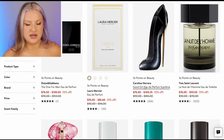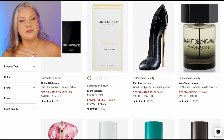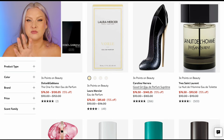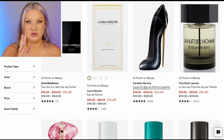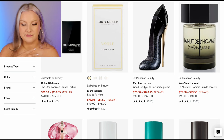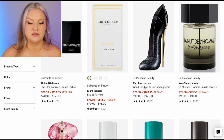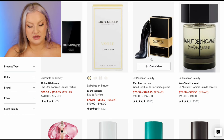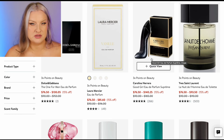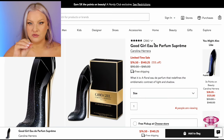I guess that's the upside to buying from places like Nordstrom — at least when you buy from Nordstrom, Macy's, Sephora, Ulta, you can return them. Even if you pay a little bit more you have that peace of mind. I don't know — let me know if I'm wrong on that, has that changed?